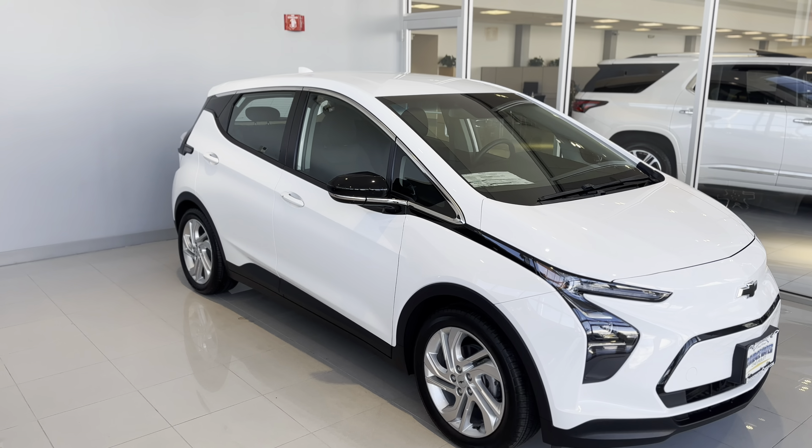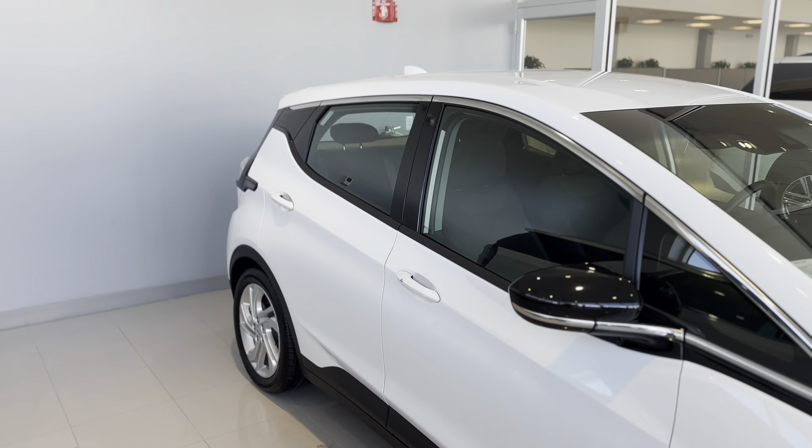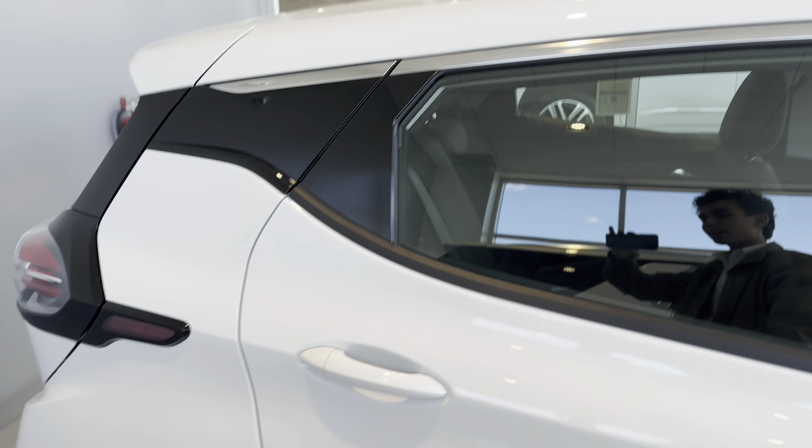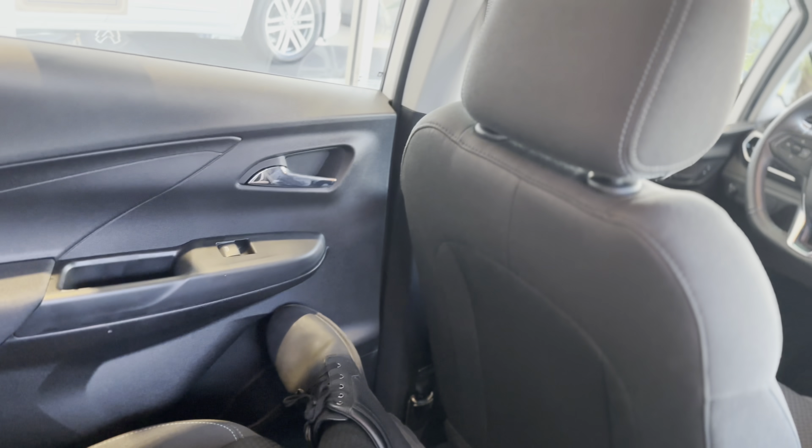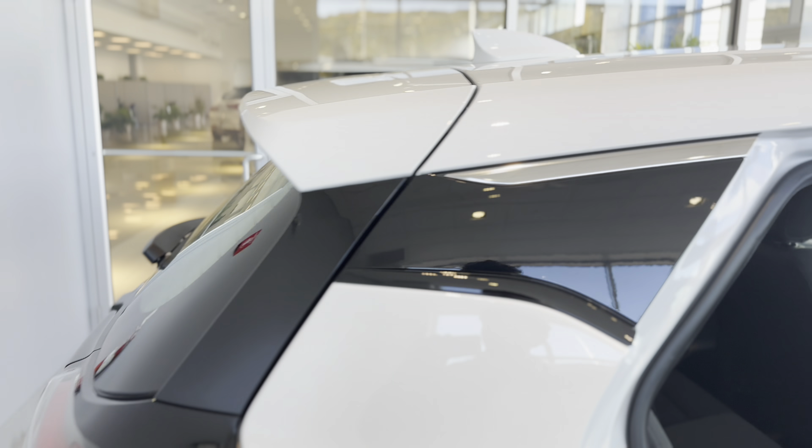That sentiment is true throughout the entire styling of the Bolt EV — every body line is designed to increase your electric range. With the practicality, you actually have a lot of room in this car. Sitting back here at six foot, six foot one, I've got great leg room — I can even put my legs out like this and relax. Taking a look at the back of the Bolt, the styling continues.